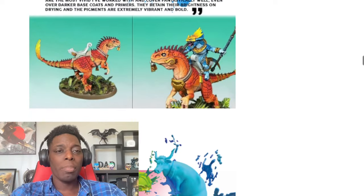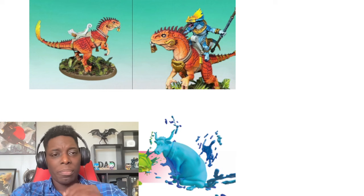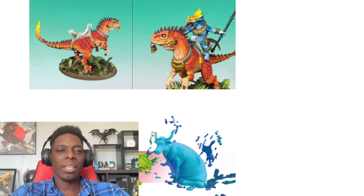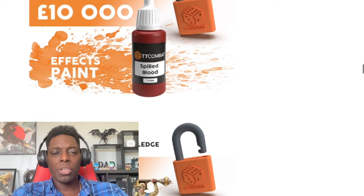They're showing more examples of their paint on miniatures, and I love the gradient from the belly of this lizard to his back — that's a really good job they did there. You guys familiar with any of these models they've been showing so far? Is this TT Combat's personal line of models, or the GW stuff we saw before?